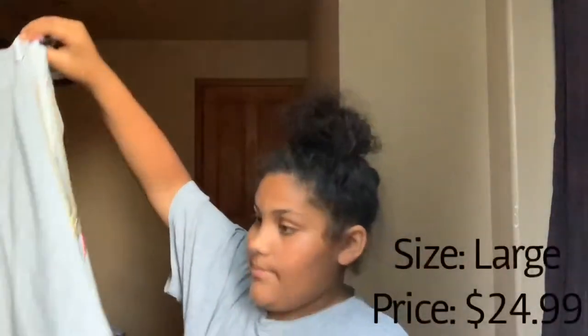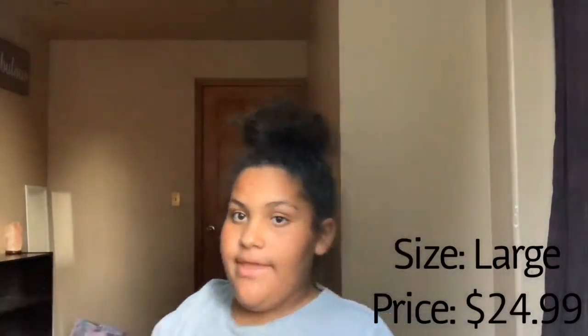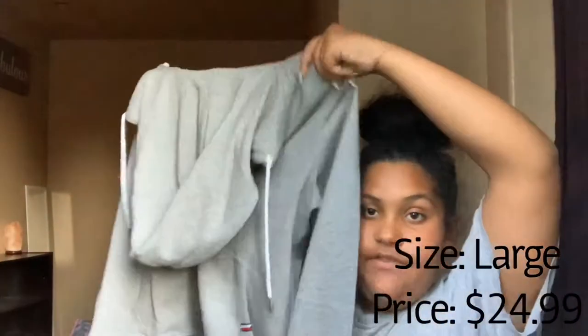Next I got this Tommy Hilfiger jacket thing, and it'll be super cute over just a white shirt, leaving it open.